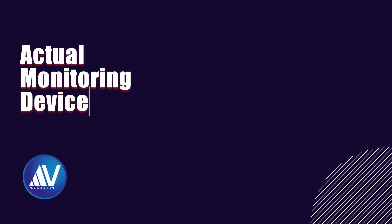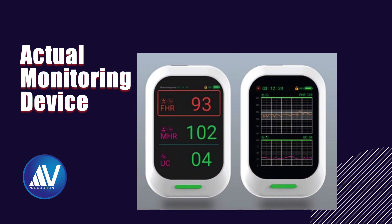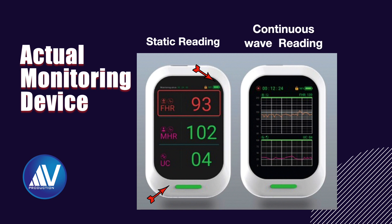This is the actual monitoring device which shows the fetal heart rate, maternal heart rate, and uterine contractions. On the top, it also shows the battery charge level and the actual time. At the bottom, there is a color LED indicator about which I will talk later. One can either view static readings of fetal heart rate, maternal heart rate, and uterine contractions, or a continuous wave reading as shown here.